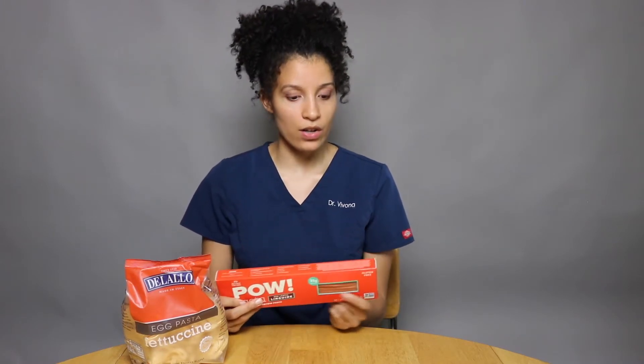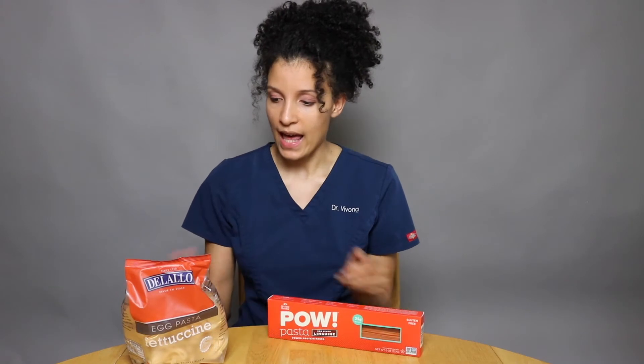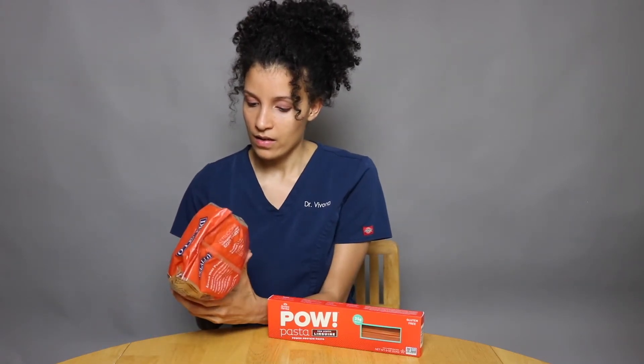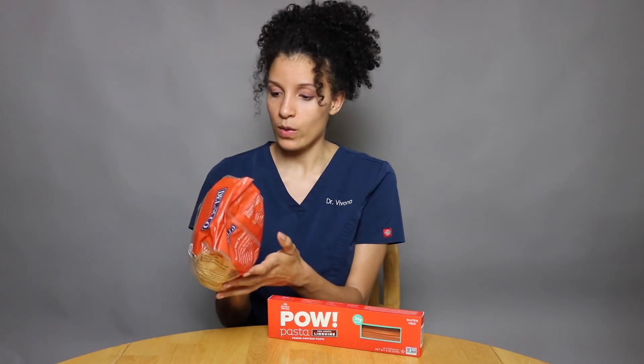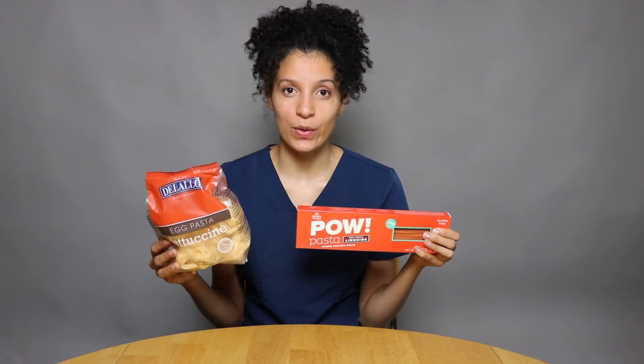One benefit I find with red lentil pasta is you actually get some protein with it too. For this one, two ounces gives you 14 grams of protein. And a regular one — keep in mind this is an egg-based one, so it has a little more protein than a normal pasta — you only get 8 grams of protein. So this is my switch for you: instead of regular pasta, grab yourself lentil pasta or quinoa pasta.